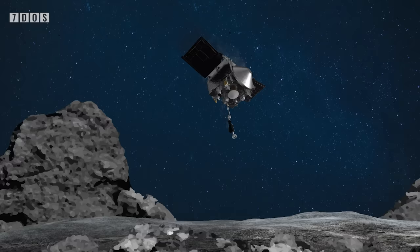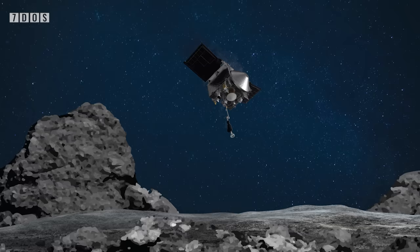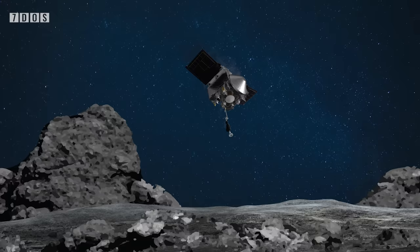Starting off the news this week is a story from the very end of last week, just after we finished writing 7 Days of Science actually. NASA has opened up the OSIRIS-REx capsule containing fragments from the asteroid Bennu and has now released pictures for us to enjoy.